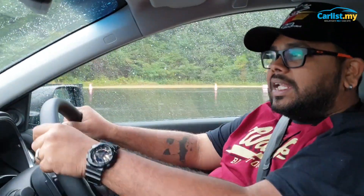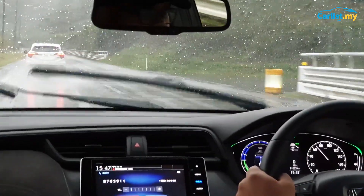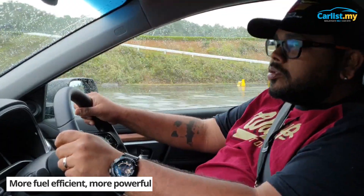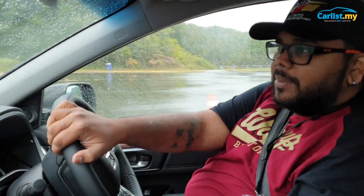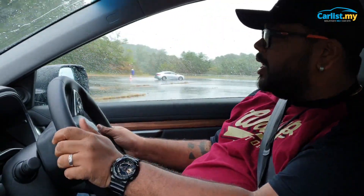We are driving in the rain right now, so we can't really test whether it's truly powerful, but it's very engaging — power delivery is quite instant. The main differences are: more fuel efficient, more powerful. The CRV has a 2-liter engine with the iMMD system, and earlier we drove the Insight, which has the 1.5-liter. I think the one that will be coming to Malaysia will be the 1.5-liter two-motor hybrid system.